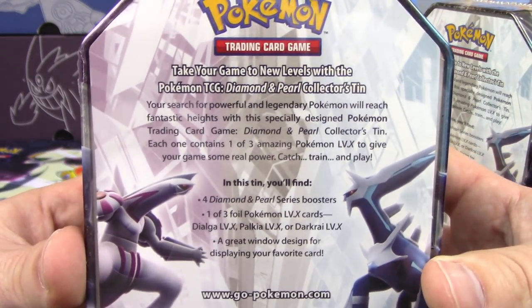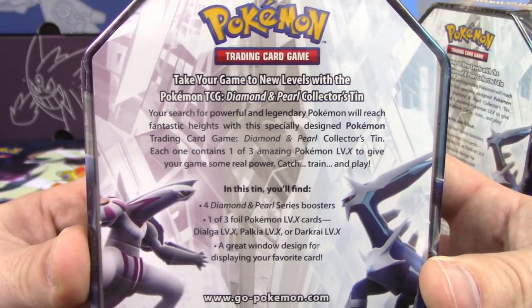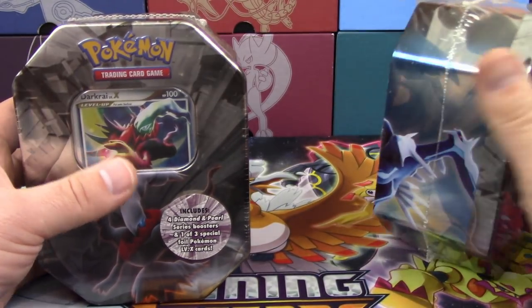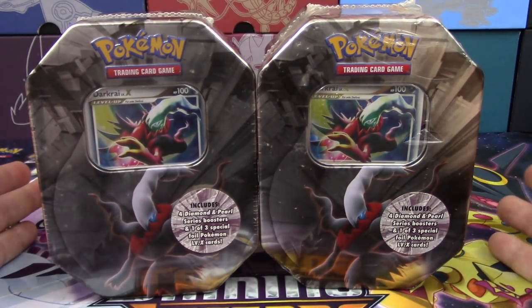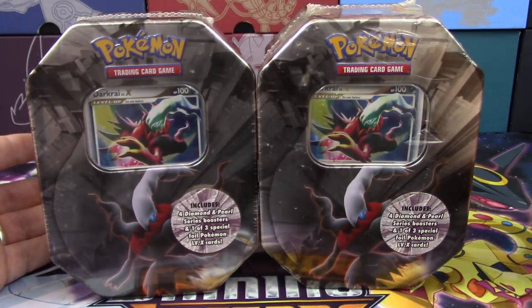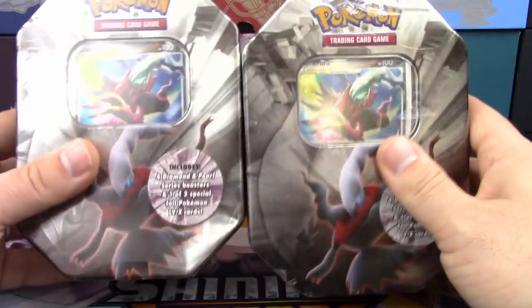This is an old tin. You guys may or may not have seen the back of these before — you can pause it if you want to read it. In here we do have four packs of Diamond and Pearl series booster packs: Diamond and Pearl, Mysterious Treasures, Secret Wonders. I forget the other ones — wasn't really around too much for those. Let's get started.